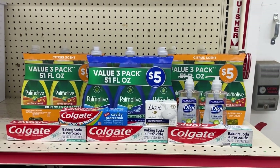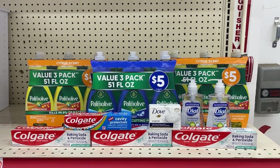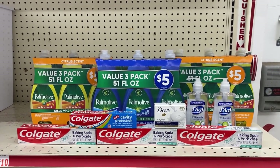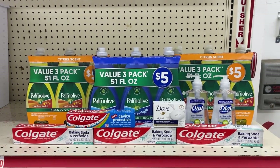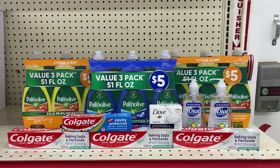Make sure to scan your receipt to Fetch for the Dove and Colgate products. That wraps up our five off of twenty-five all-digital day at Dollar General and Family Dollar! I'm probably not doing a Walgreens video this week — I'm taking Mother's Day off. If I don't see you, happy Mother's Day to everybody — enjoy your weekend!